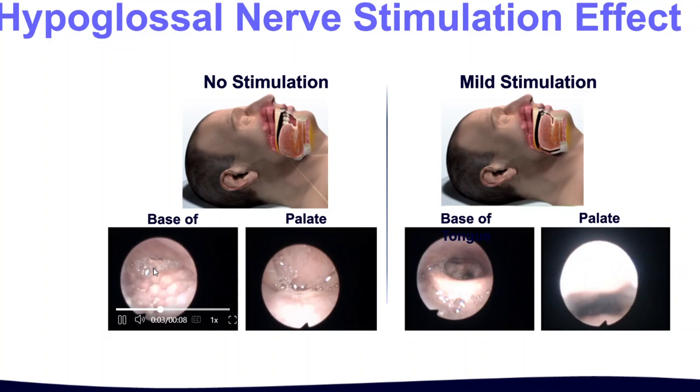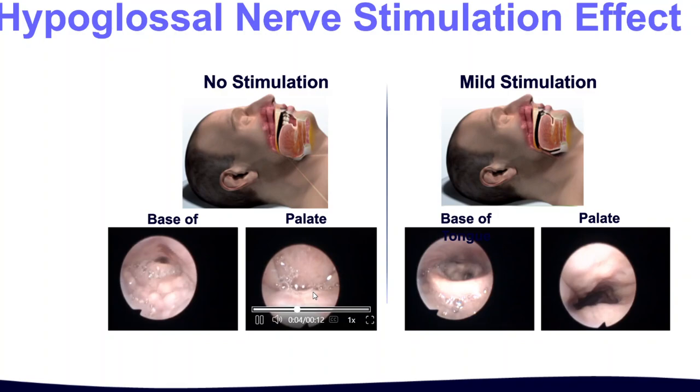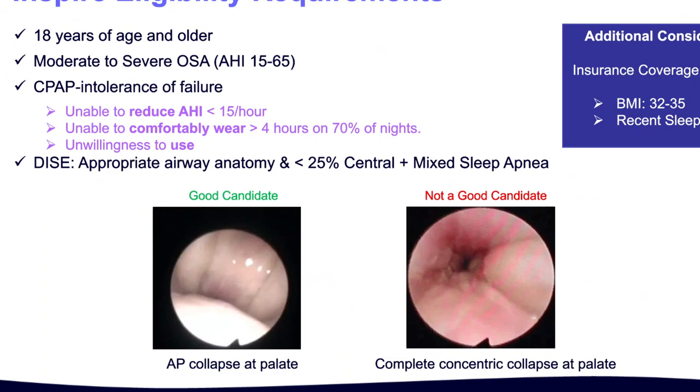This picture shows how the tongue collapses — every time they take a breath, it collapses. And this is the palate — you can see it's completely collapsed. Then when the device is on, there is still some collapse, but not complete. You can see that open airway with the device activated.